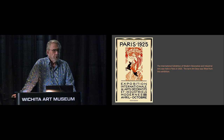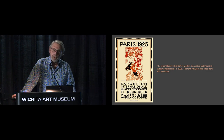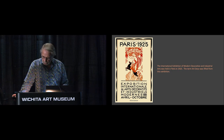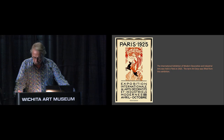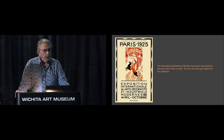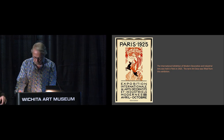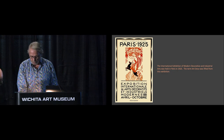As is often the case, Deco fell out of style, and much of it was lost. But happily, much of it remains. Our presentation is going to attempt to show you some of the Art Deco architecture that's left — and a few that are gone — in Wichita, Kansas. Speaking of ones that are gone, I'm going to turn it over to Dean at this point.